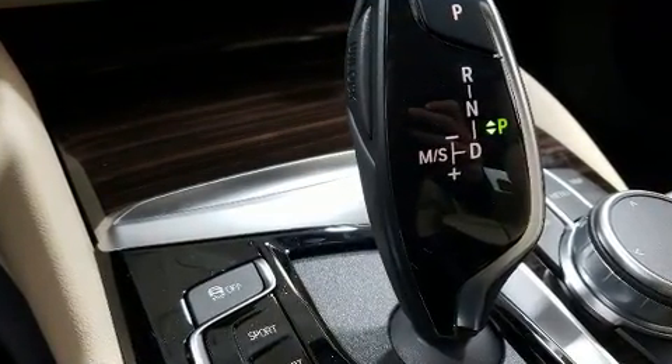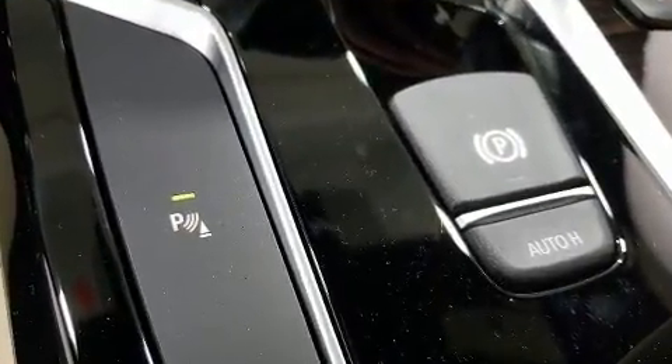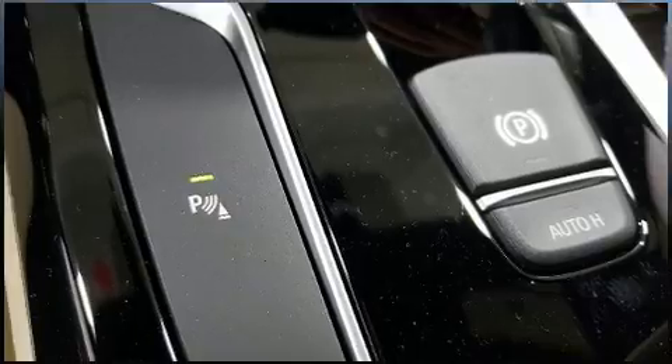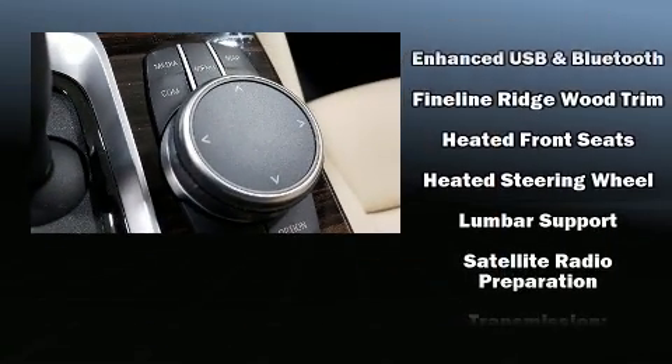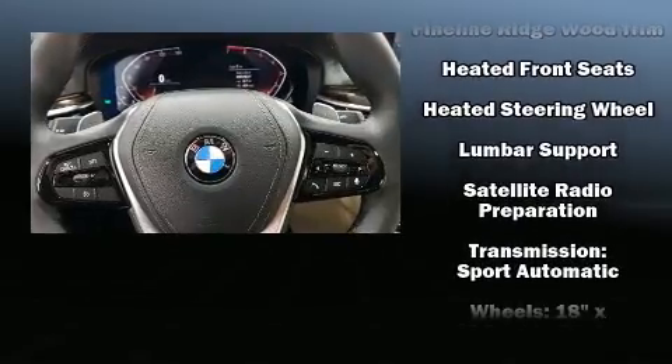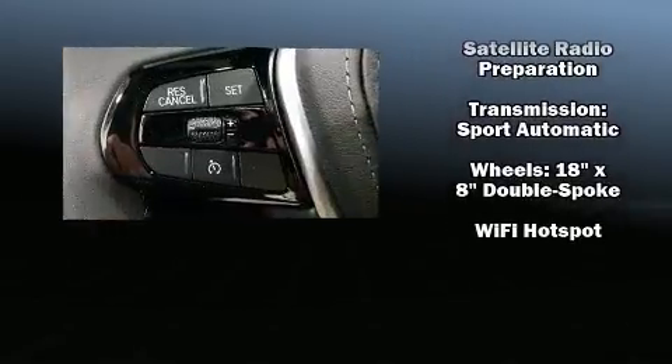BMW also prioritized safety and security with features such as front side impact airbags, a security system, an emergency communication system, and four-wheel disc brakes with ABS. This car was designed with safety in mind, allowing you to drive with even greater assurance.